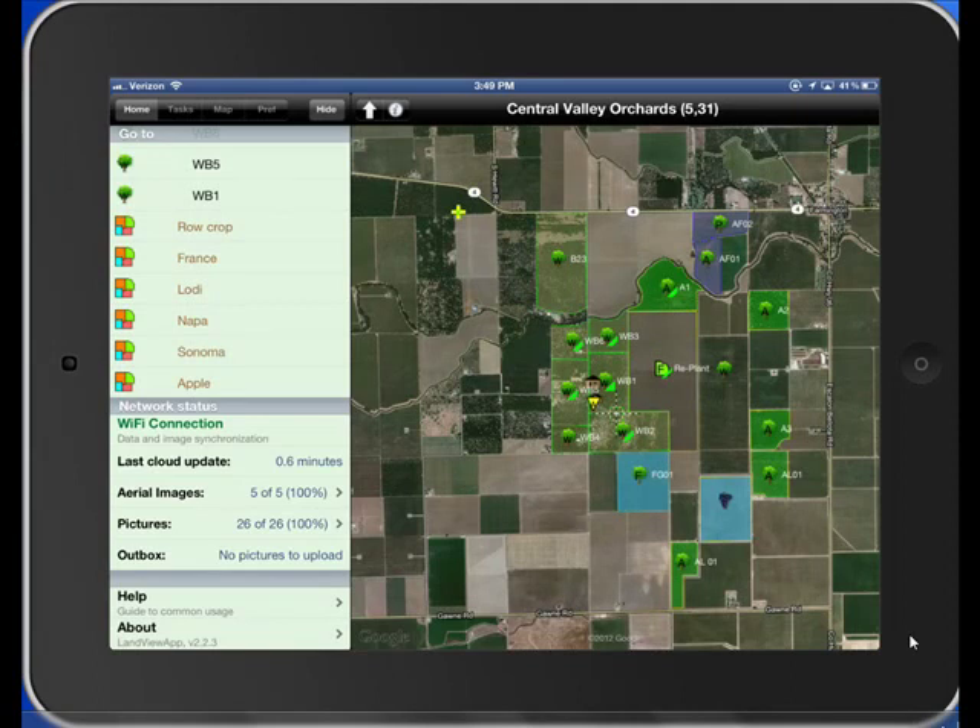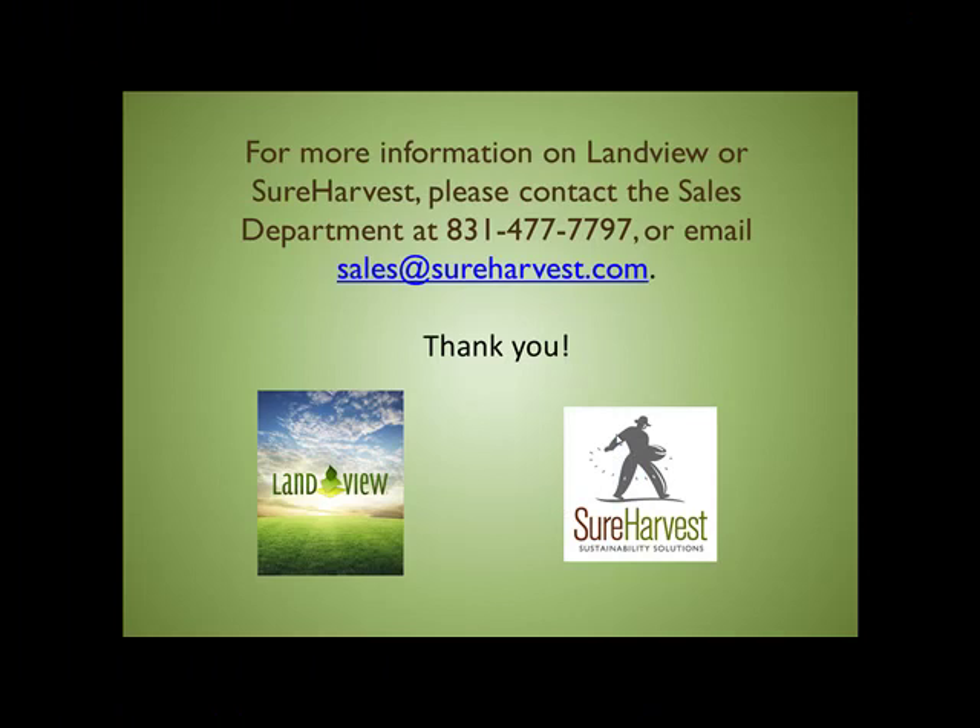Permissions can be set up by login to allow restricted use. The enterprise version of LandVue allows users to share information in real-time for powerful collaborative usage. For more information on LandVue or SureHarvest, please contact the Sales Department at 831-477-7797 or email sales at sureharvest.com. Thank you!